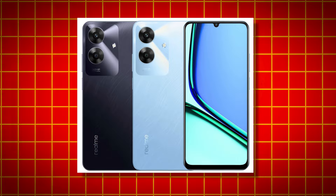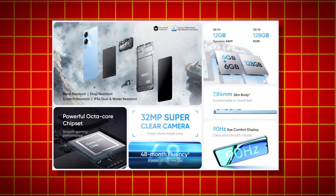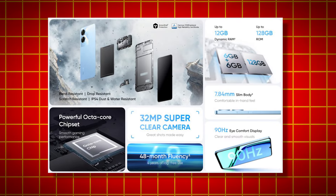In our specs, it's 6.74 inches. It's a 98C. It's a T612. It has a 10W battery charging. So, we are getting a really good launch. I would like to see the difference in this price.